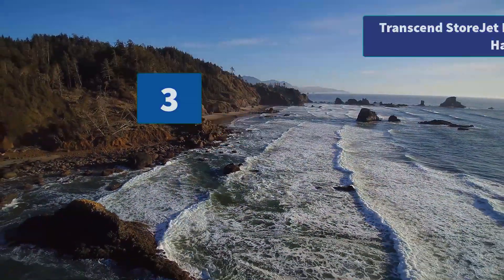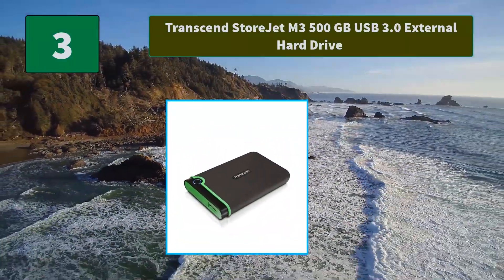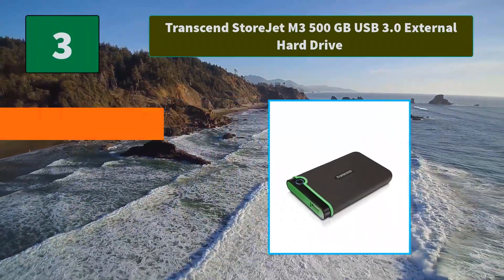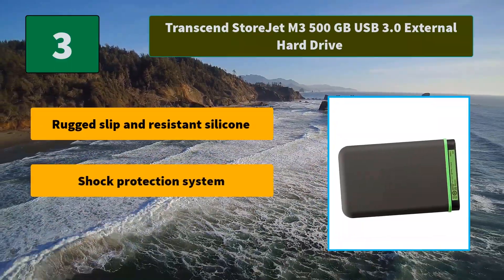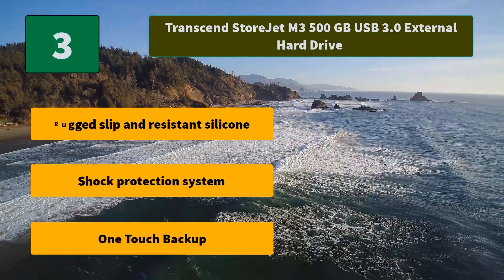Number 3: Transcend StoreJet M3 500GB USB 3.0 External Hard Drive. The shock-resistant qualities combined with super-speed 5Gbps let you enjoy ultra-fast file transfers and the highest level of anti-shock protection. Main features: rugged slip-resistant silicone, shock protection system, and one-touch backup.